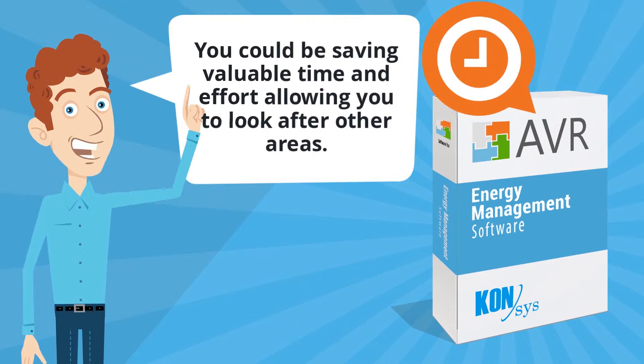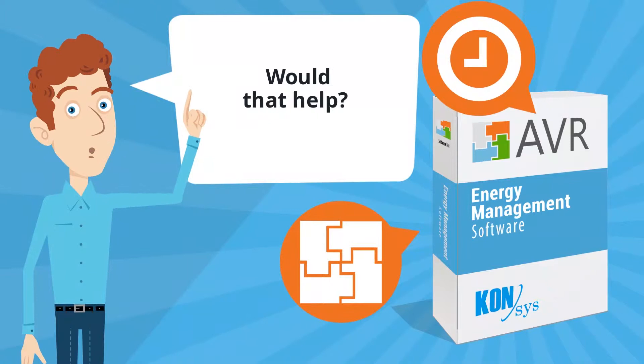You could be saving valuable time and effort, allowing you to look after other areas. Would that help? Okay, sit back and let me show you something.